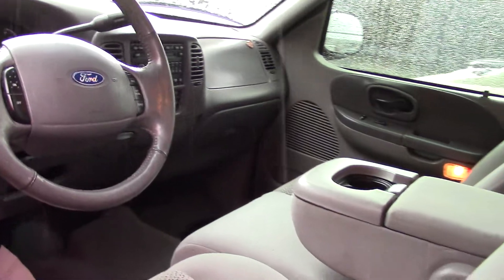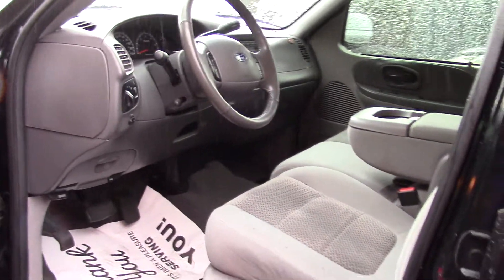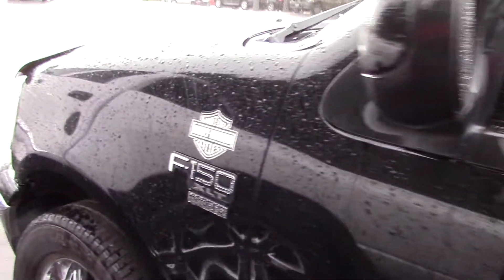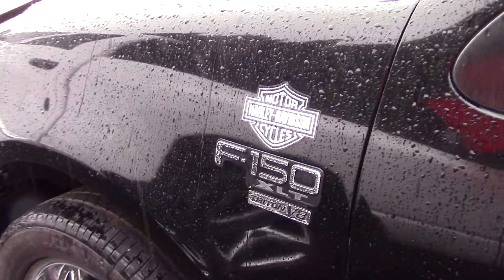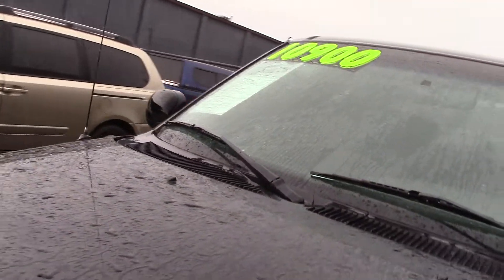It has dual front airbags, an anti-theft system, power side mirrors, power door locks, keyless entry, power adjustable pedals, air conditioning, chrome front and rear bumper, privacy glass, power windows, and a clean Carfax history report.